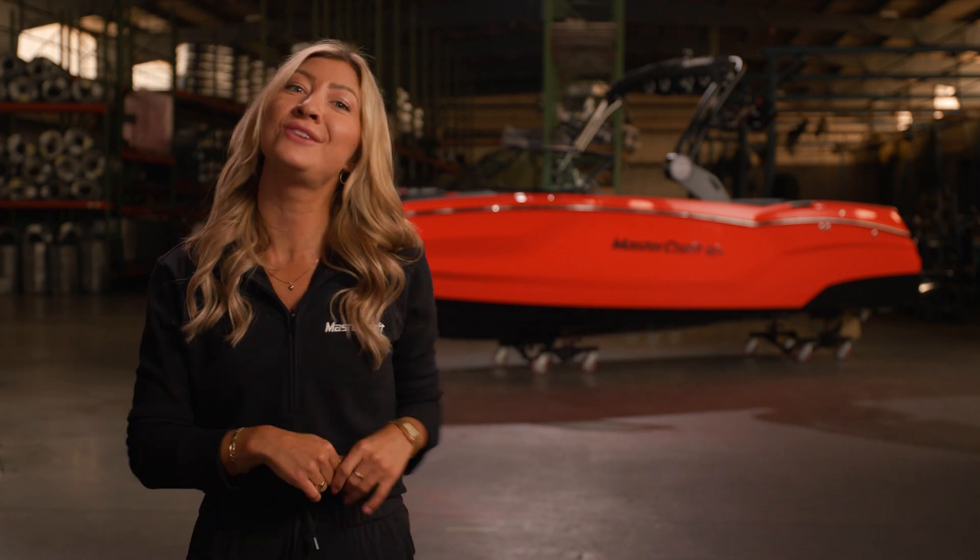Thanks so much for joining me today to explore the NXT 23. If you want to experience the Mastercraft difference yourself, please contact your local Mastercraft dealer or head over to Mastercraft.com.